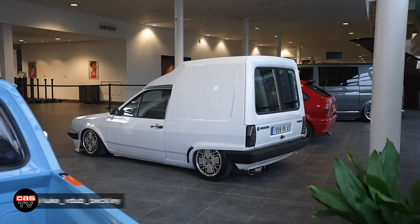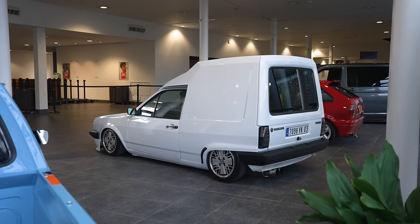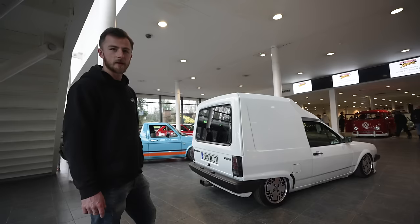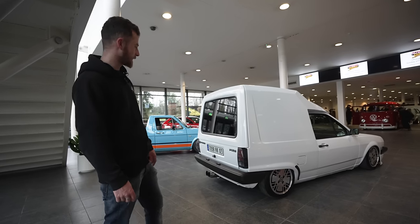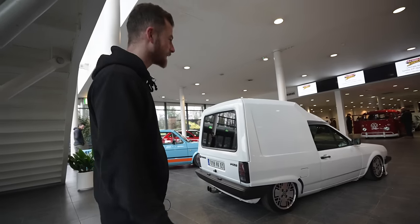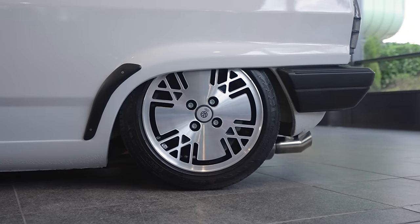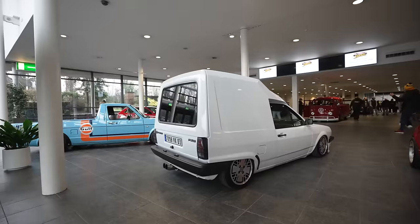Have you ever seen one of these? No, definitely not. Kind of looks like a cross between a Mark I at the front and Delvoy's three-wheeler at the back — it's quite funny. It's a little Polo van from France, quite low as well. I don't know if it's on Airlift but it's definitely low. Cool little car — and it is little for a van, it's tiny.